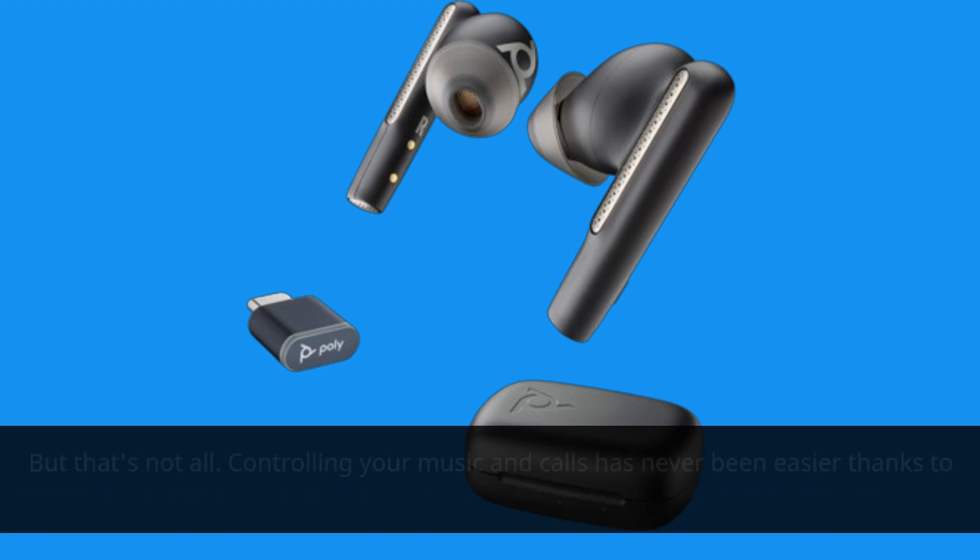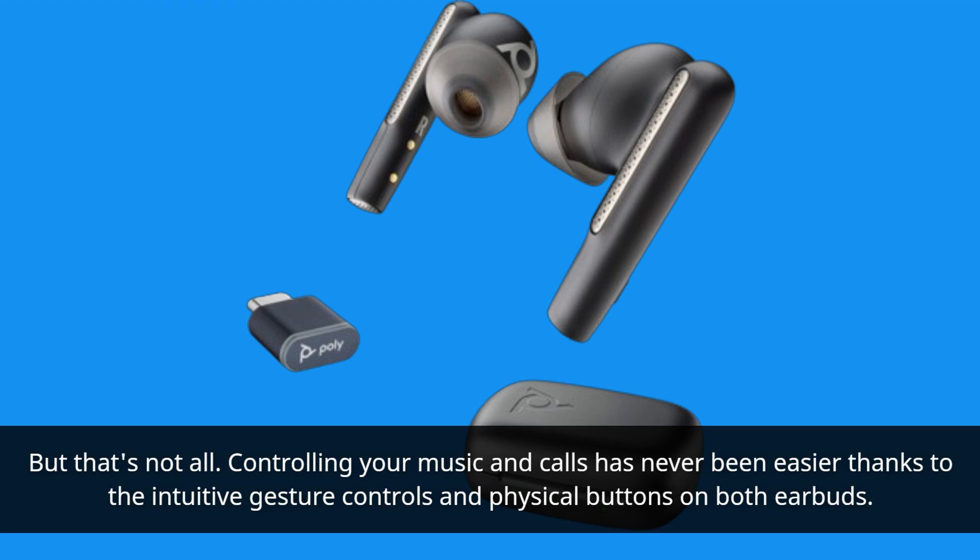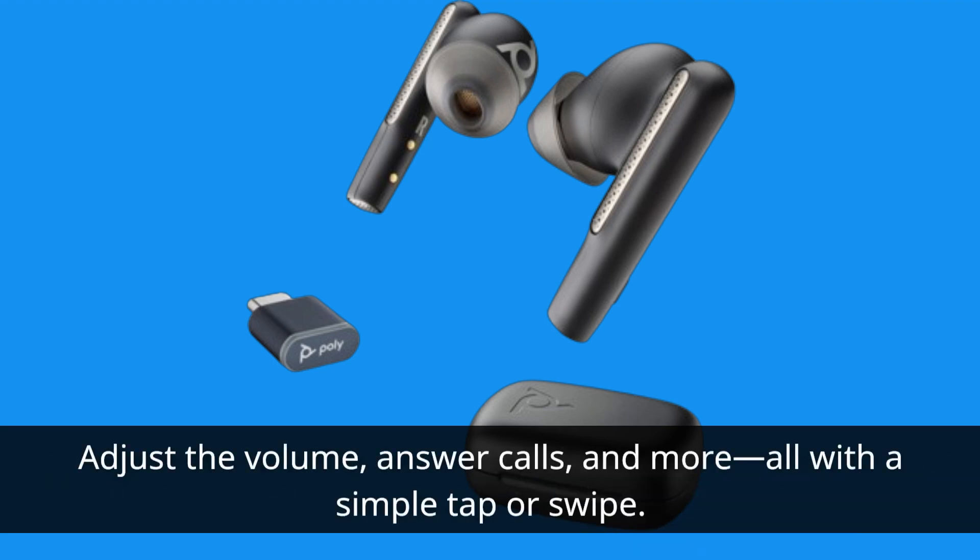But that's not all. Controlling your music and calls has never been easier thanks to the intuitive gesture controls and physical buttons on both earbuds. Adjust the volume, answer calls, and more, all with a simple tap or swipe.